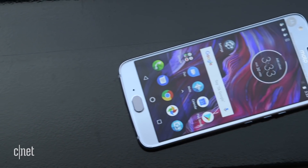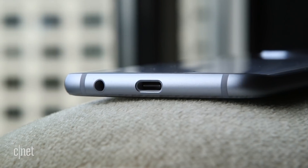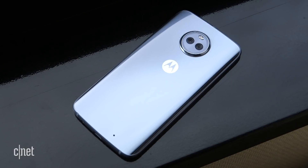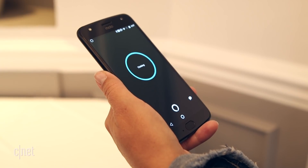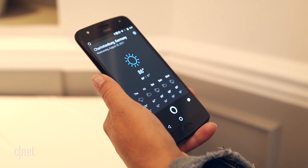The Alexa integration turns the X4 into a voice remote for thousands of Alexa skills. You'll miss some of the advanced smarts of Amazon's own devices like the Echo, but you can still get plenty of useful information such as the daily weather by calling Alexa's name. Alexa, what is the weather today? In Charlottenburg, it's 86 degrees with clear skies and sun.